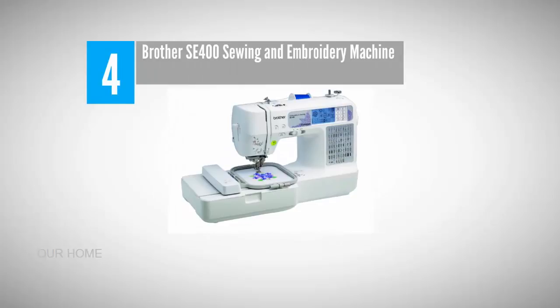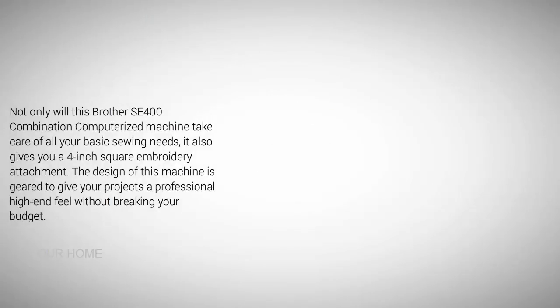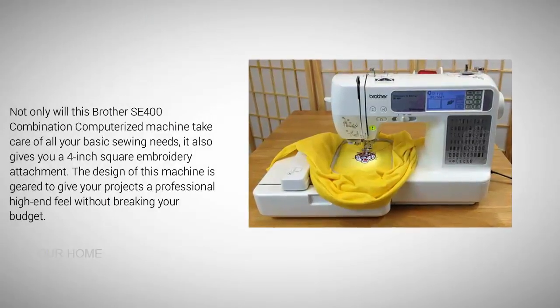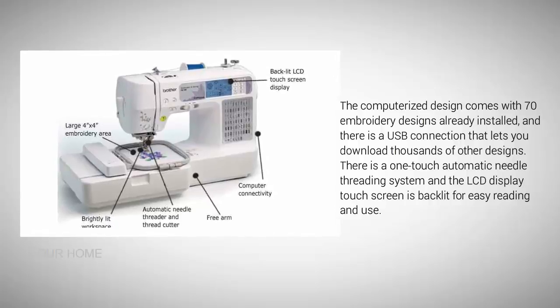Coming in at number four: the Brother SE400 sewing and embroidery machine. Not only will this Brother SE400 combination computerized machine take care of all your basic sewing needs, it also gives you a four-inch square embroidery attachment. The design is geared to give your projects a professional, high-end feel without breaking your budget. It comes with 70 embroidery designs already installed and a USB connection that lets you download thousands of other designs. There is a one-touch automatic needle threading system and a backlit LCD touchscreen display for easy reading and use.